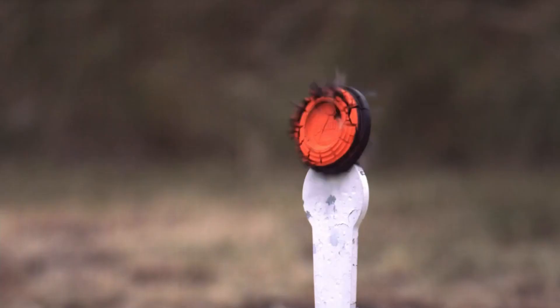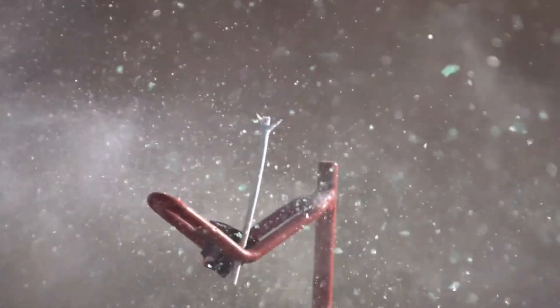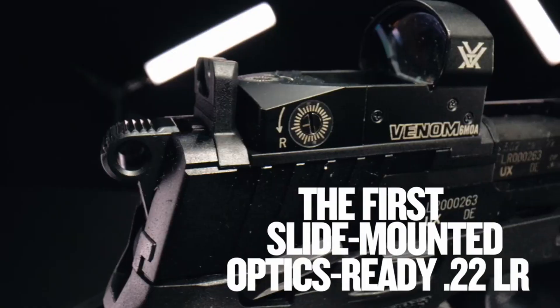accuracy, and adaptability. Experience the excellence of FN Herstal craftsmanship with the FN 502 Tactical, and elevate your shooting performance to new heights.